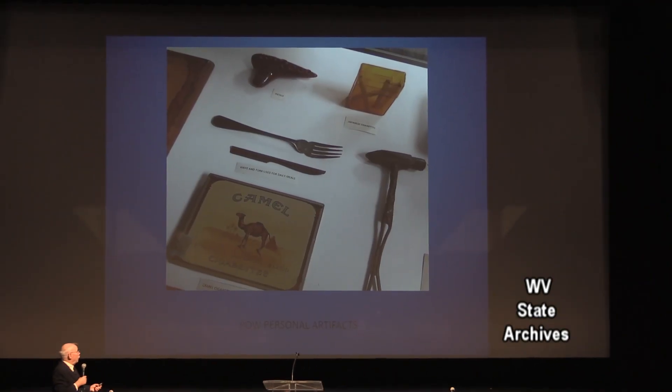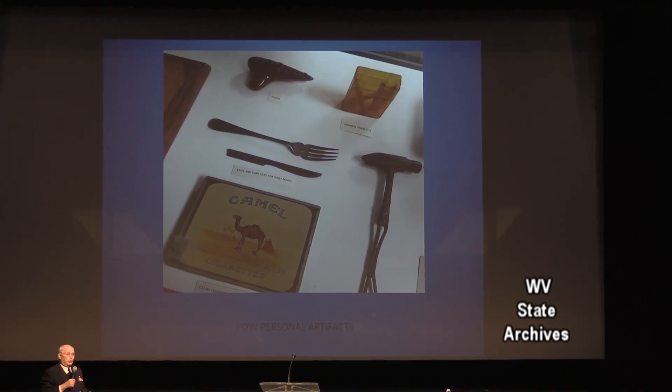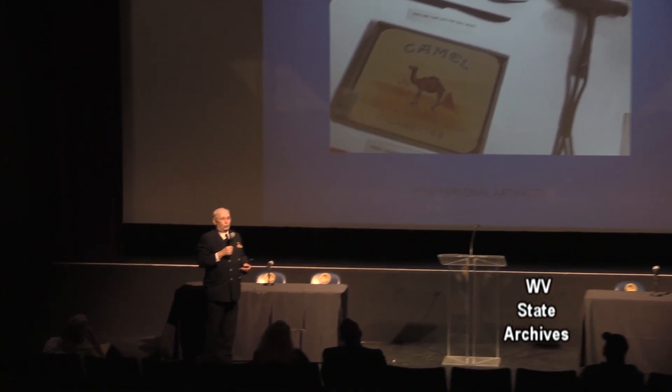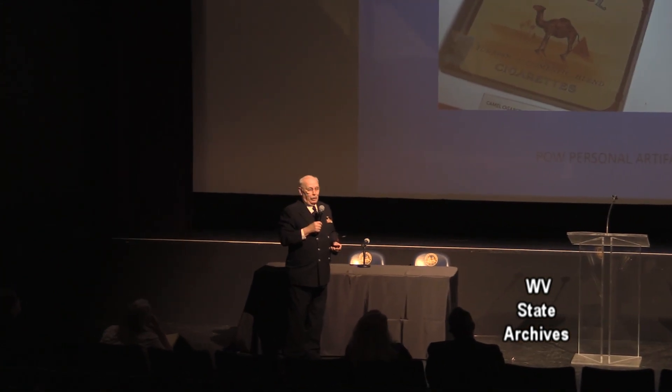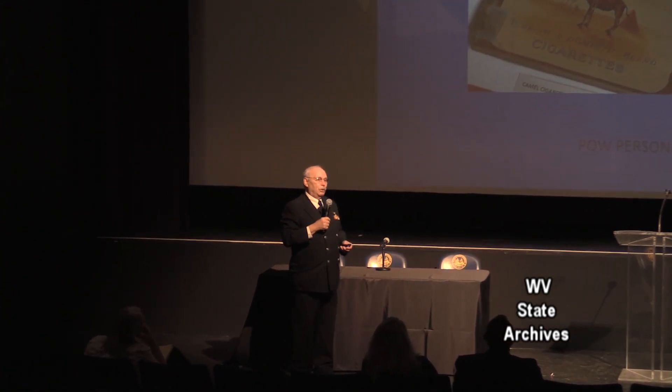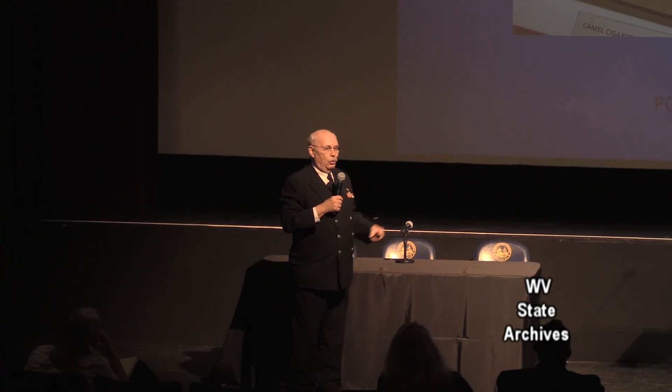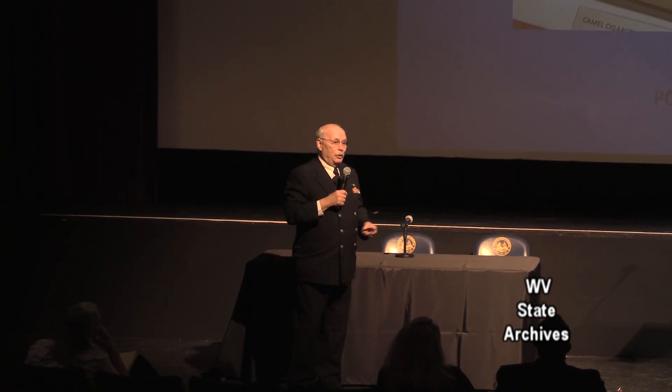Individual personal artifacts — that cigarette case was dropped from a B-29 containing an American flag. When they dropped the canisters at the end of the war — 55-gallon drums with food, clothes, and supplies — in this particular camp, one canister went through the commandant's office and into his desk. But the Japanese commandant had left by that time, so he didn't get hit in the head.